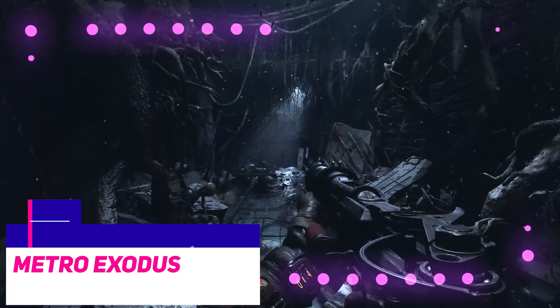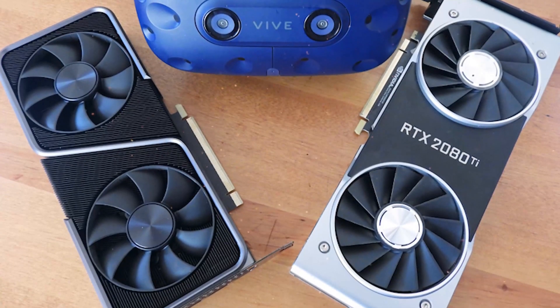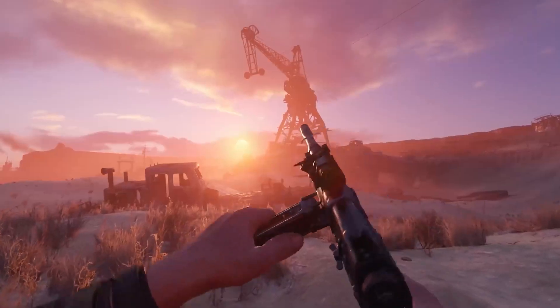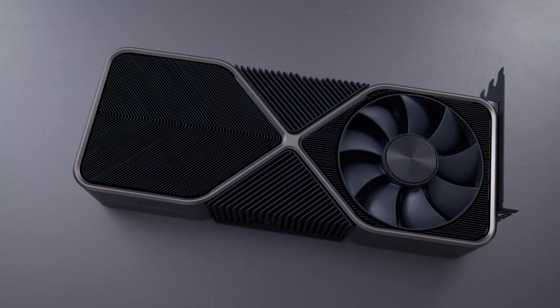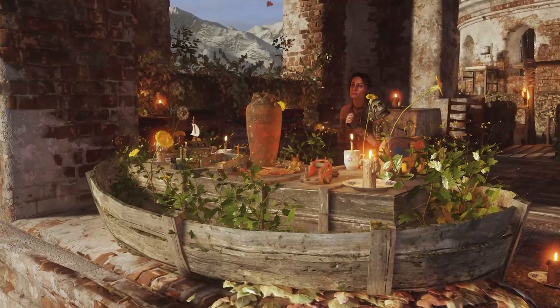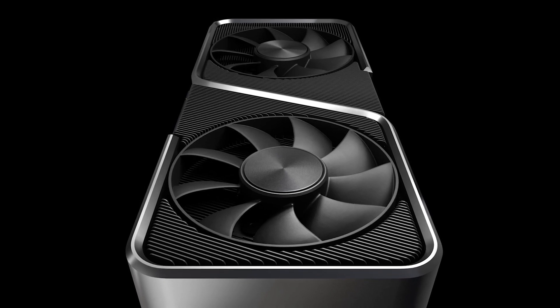Lastly, Metro Exodus presented yet another struggle with no obvious victor. The two graphics cards were almost indistinguishable from one another until 4K, at which point the 2080 Ti took a slight lead. The RTX 3070, along with the Ampere 3000 series overall, represents a significant generational jump when compared to its predecessors.